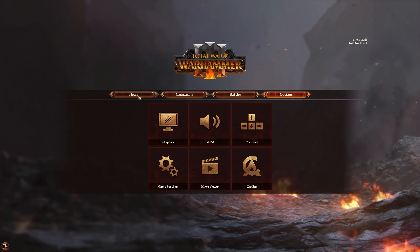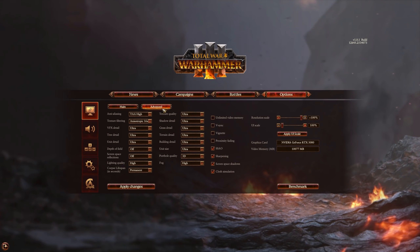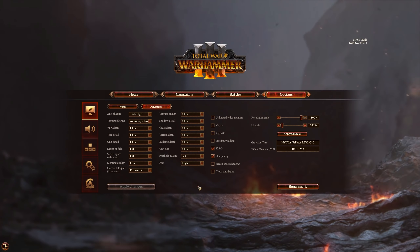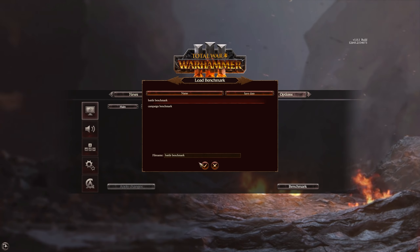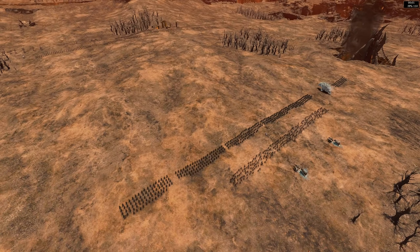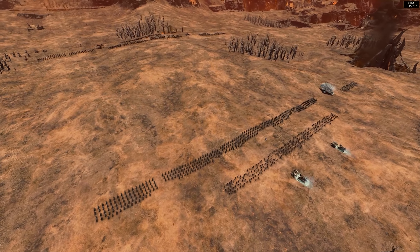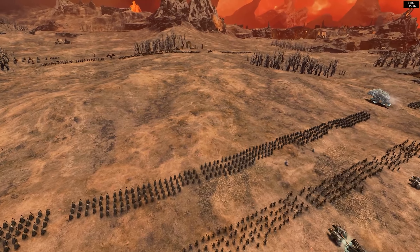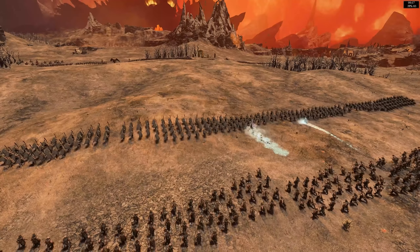On January 25th, I made a video comparing the benchmarks of Warhammer 3 to Warhammer 2 to see if there was an increase in performance requirements. Since then, a lot of people have been asking me to run the Warhammer 3 benchmarks again post-release. So that's what I'm doing here. You just saw me set up the options the same way as before to keep it fair, with no other programs running in the background. Let's see if there's a performance difference from my pre-release to my post-release benchmark.